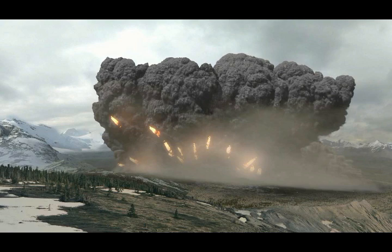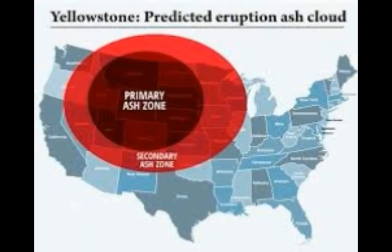The last major eruption of the Yellowstone supervolcano took place 640,000 years ago — that was a double eruption 170 years apart. There were two other known events: 1.3 million and 2.1 million years ago, and there were also super eruptions before that.